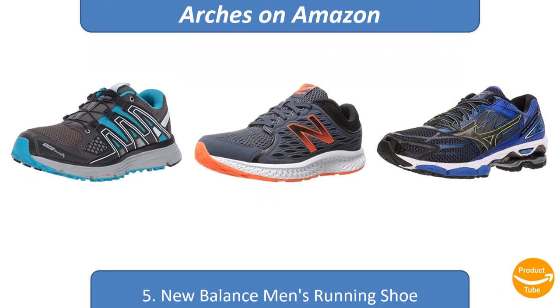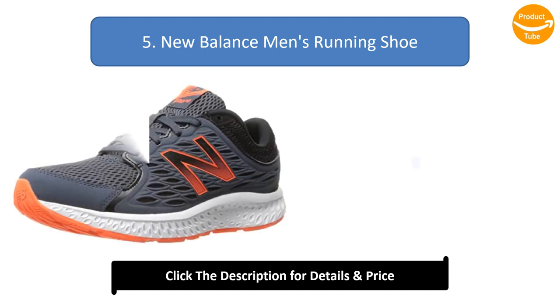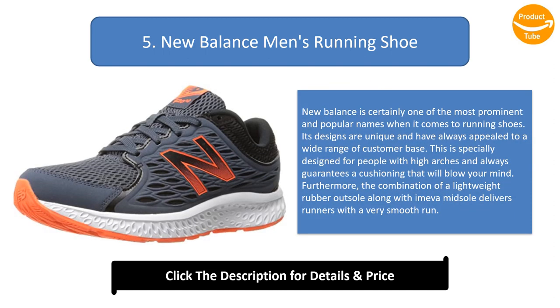Number five: New Balance men's running shoe. New Balance is certainly one of the most prominent and popular names when it comes to running shoes. Its designs are unique and have always appealed to a wide range of customers. This shoe is specially designed for people with high arches and guarantees cushioning, along with a lightweight rubber outsole and midsole that delivers a very smooth run.